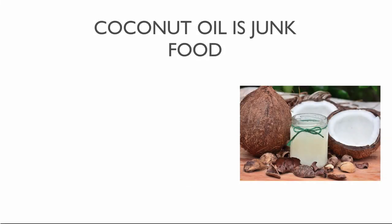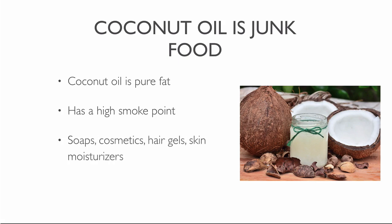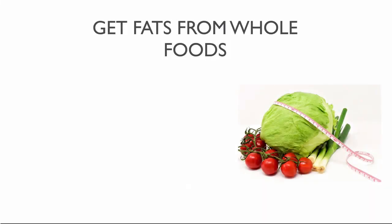Many praise coconut oil as a health food, but like all oils, coconut oil is pure fat. Many people use it for cooking and baking — the oil has a high smoke point. Non-food uses for coconut oil include soaps, cosmetics, hair gels and skin moisturizers. Coconut oil contains over 90% saturated fat and is not much better than butter; it has the same detrimental effect on cholesterol as eating butter. Whole plant foods like whole grains, greens, nuts and seeds contain adequate fat, and if you eat a variety of natural foods, you will not be deficient in fat.